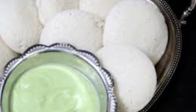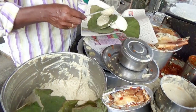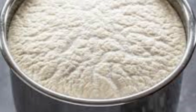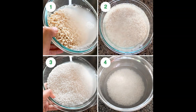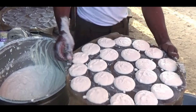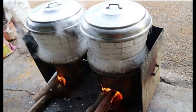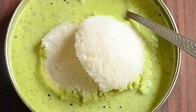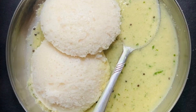Idli is another very popular breakfast item which is available in every nook and corner of South India. It is a type of savoury rice cake made from a batter consisting of urad dal and rice. It is made by pouring the fermented batter into moulds and steamed. Since it is steamed and has no oil, people particularly relish hot idlis with coconut chutney.